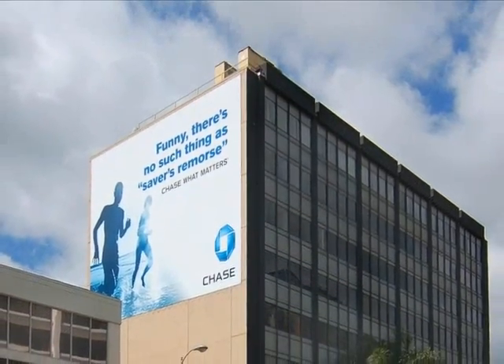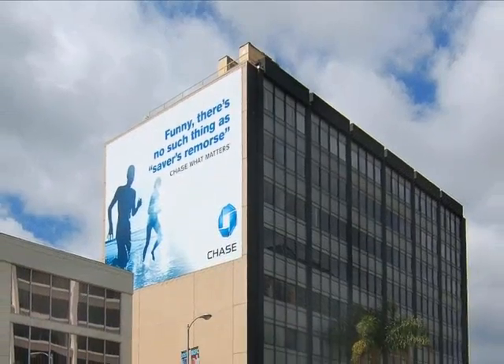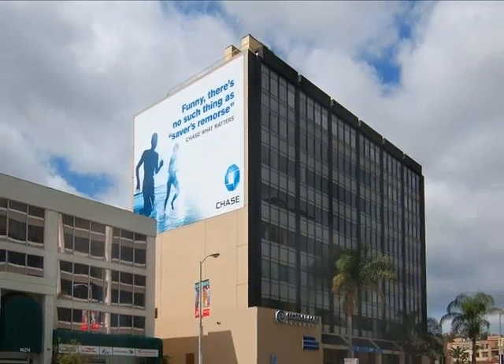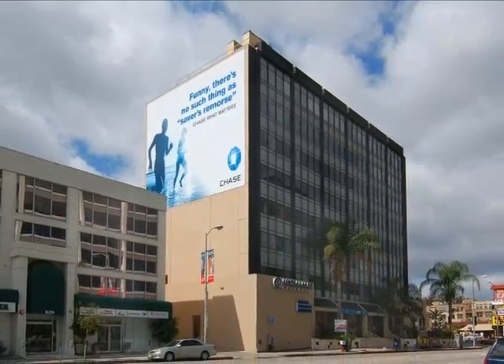Located in the heart of the San Fernando Valley on Ventura Boulevard, close to the 101 and 405 freeways, is the Osteon Surgery Center on the penthouse level of this medical building.